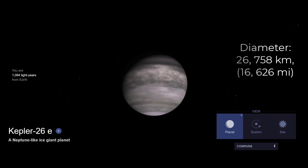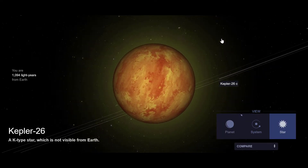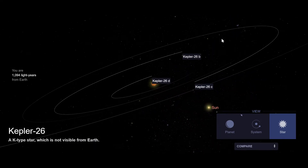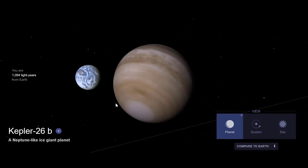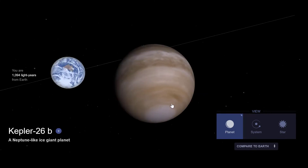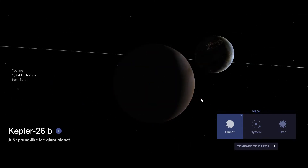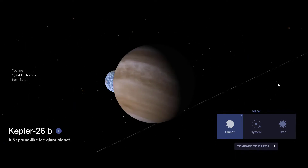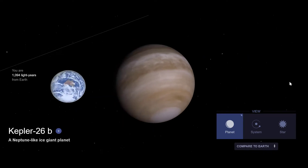#11. Kepler-62e is an exoplanet orbiting the star Kepler-62, located in the constellation Lyra. It was discovered by the Kepler telescope in 2014. It orbits its parent star at only 0.220 astronomical units or 22 million km away and completes an orbit once every 46.8 days. Since the star is cooler than the sun, it is potentially habitable.